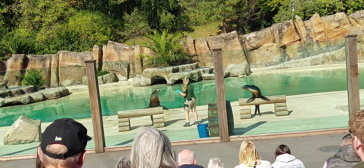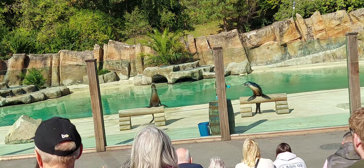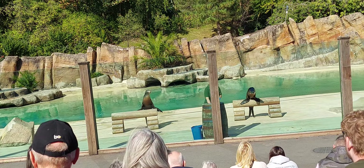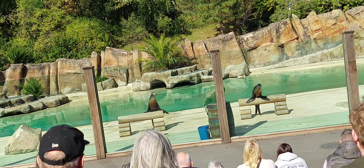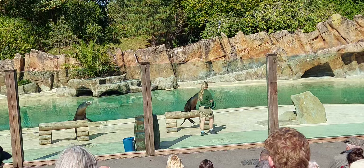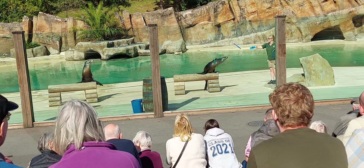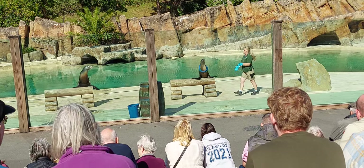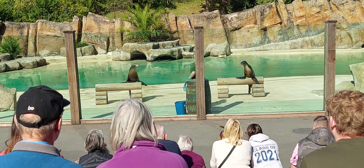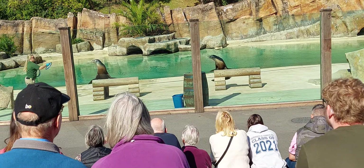Another part of our training is encouraging and introducing different natural abilities. Out in the wild they'd be hunting for fish, so we like to encourage those natural hunting abilities. One way we do this is by using hoops - we encourage our sea lions to use their forward-facing vision, which can judge depth and distance, just as Zanna is able to use it to catch these hoops. She uses that forward-facing vision to see where the hoops are coming from and catch them.